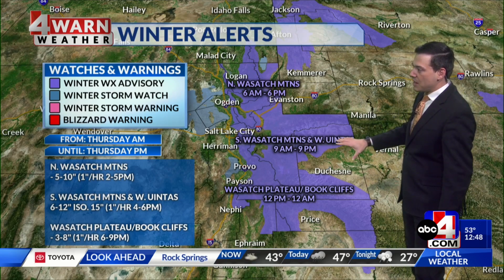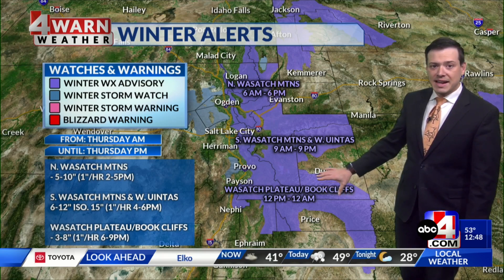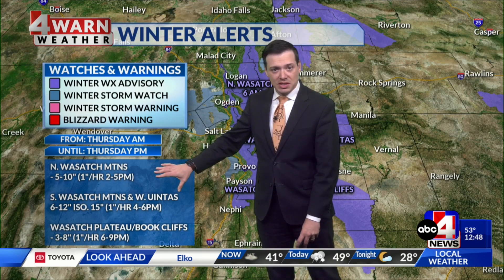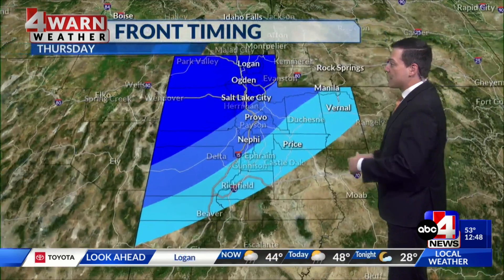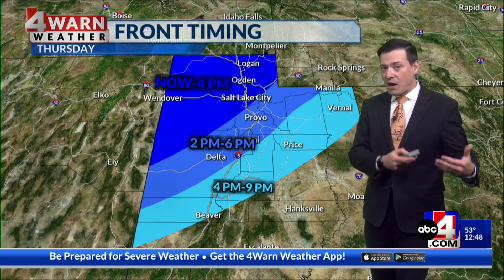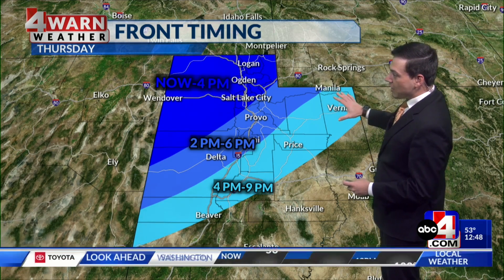For the southern Wasatch Mountains, the advisory continues through 9 o'clock this evening. For the Wasatch Plateau, that goes through midnight tonight. In the northern Wasatch, we could pick up 5 to 10 inches just with this system alone today, 6 to 12 for the southern Wasatch, and 3 to 8 for the Wasatch Plateau and Book Cliffs. At times, there will be potential for snow rates of an inch or more per hour — some very heavy snow.